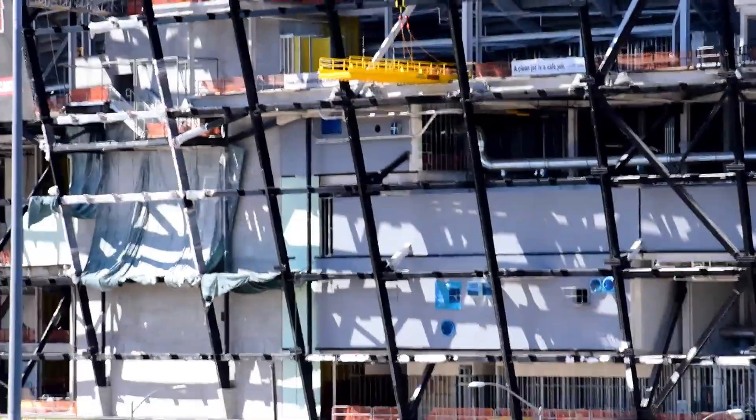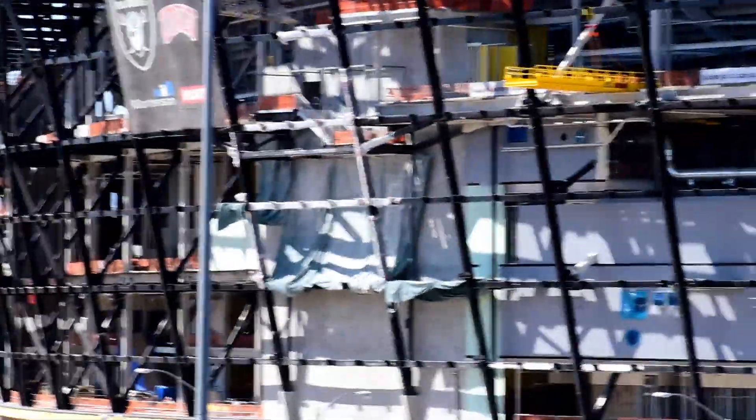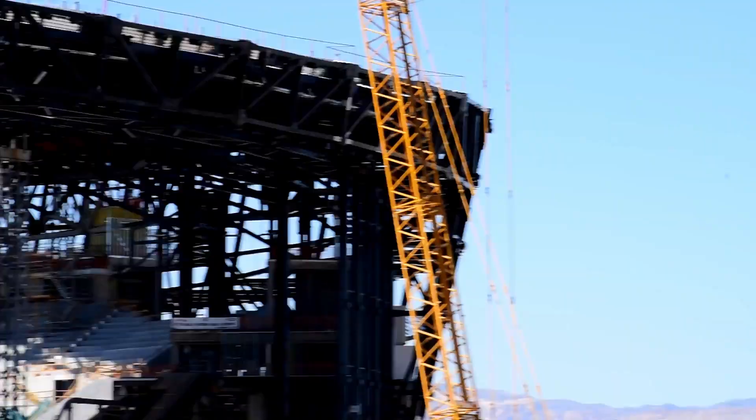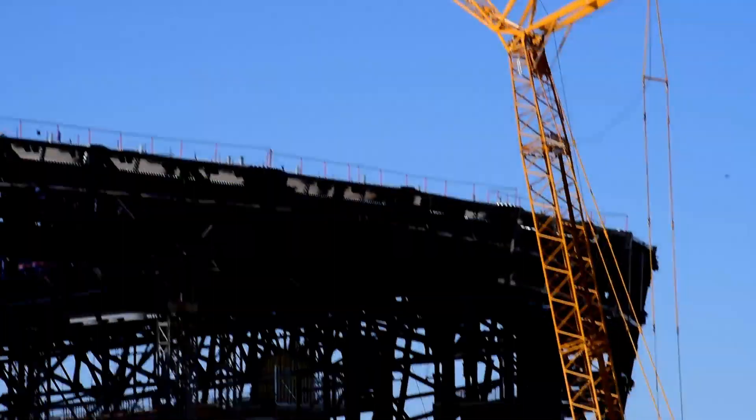I'm looking at the construction updates of the Raiders Stadium. It seems like you got much to work on. There's still the big bird, the big crane out there, still there. Hello everyone, welcome to Traveling Days.